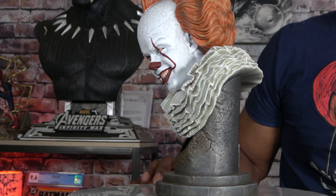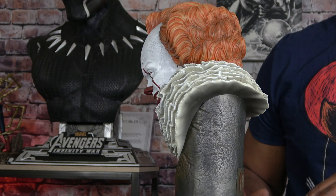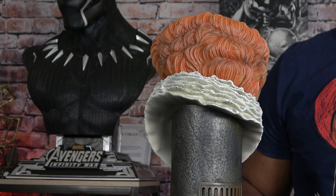This is a half scale bust of Pennywise, and I will do a once-around to give you guys an idea of what this guy looks like as I turn him around here.